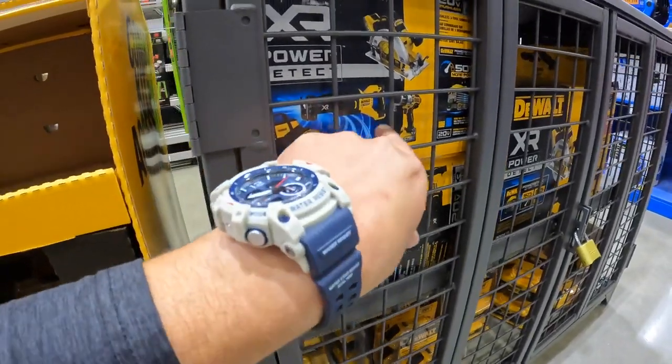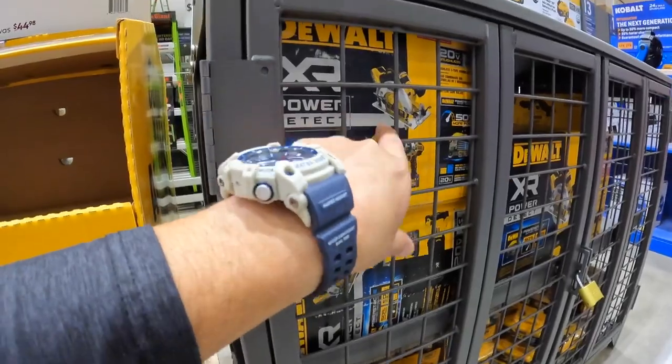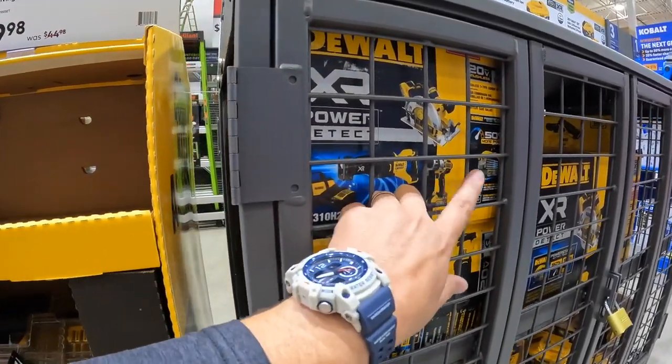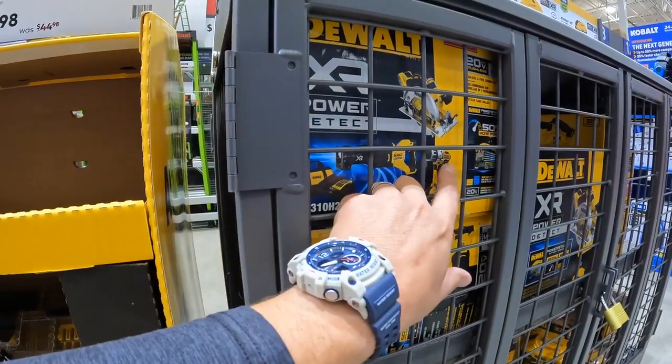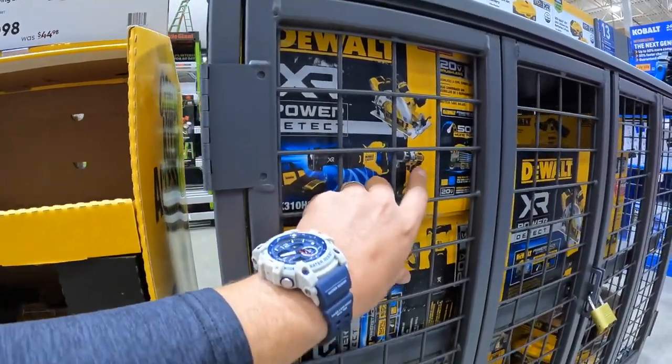I already uploaded a video on this — I was so excited to test it out. I love the DeWalt Power Detect. It is DeWalt's best line. It beats Flex Forward Advantage in my opinion — I would go Power Detect over Flex Forward Advantage.